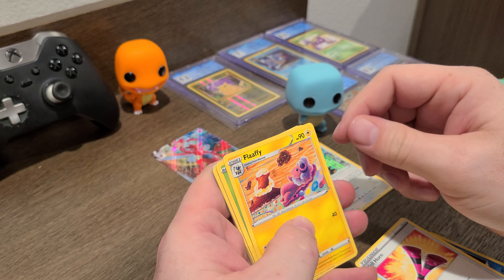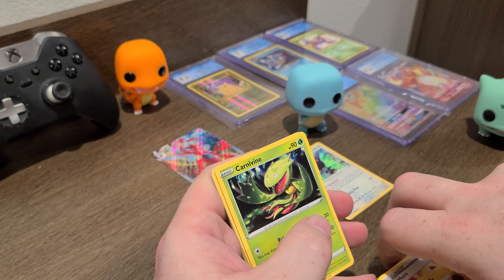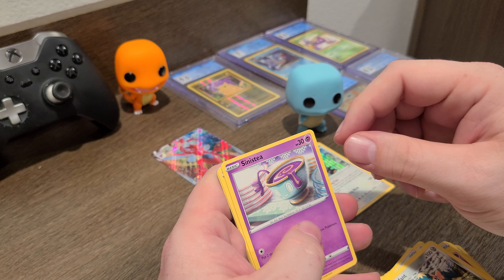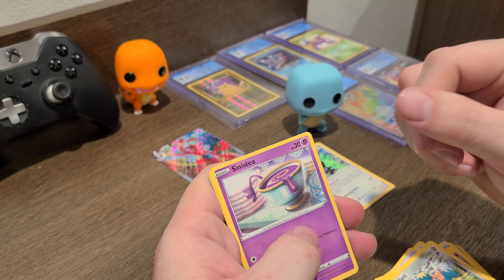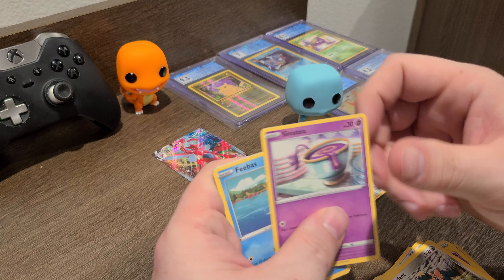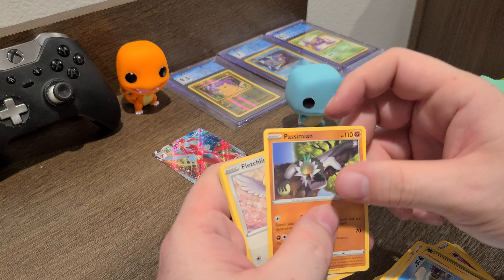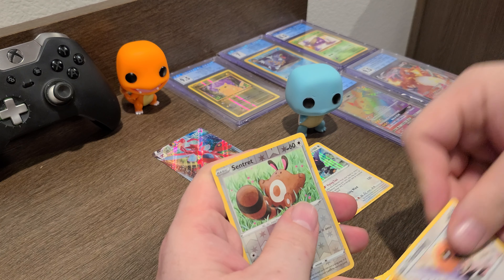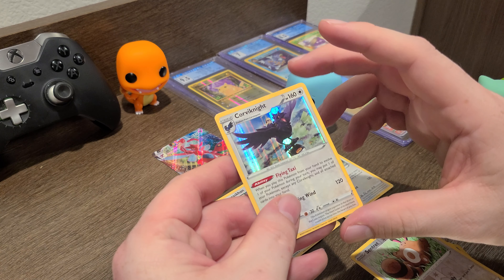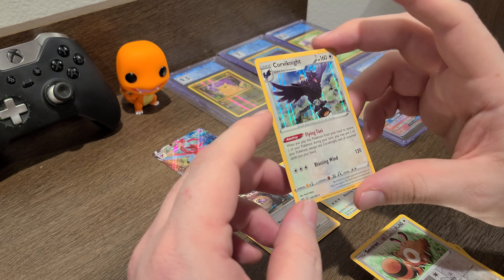Alright, last one for the night — let's see what we got. This one's fighting me to open. Energy, Yell Horn, Flaffy. That's pretty cool. Cufant — however you say that. It looks like Mrs. Potts and Chip from Beauty and the Beast, like their odd cousin.